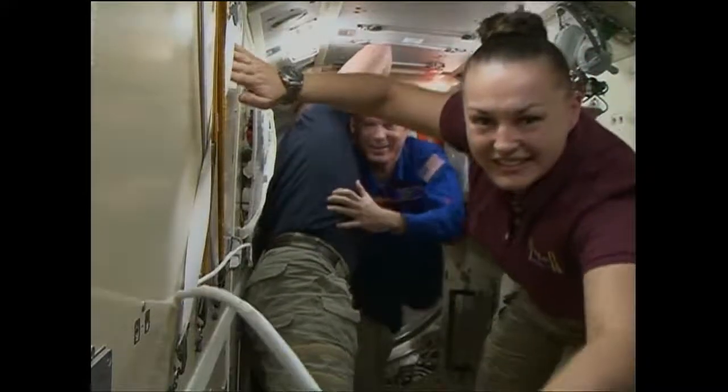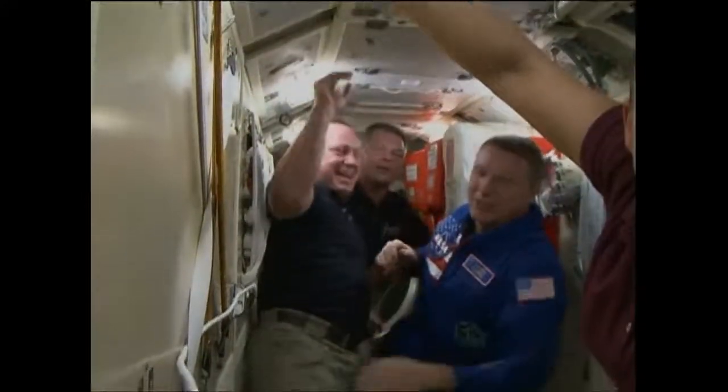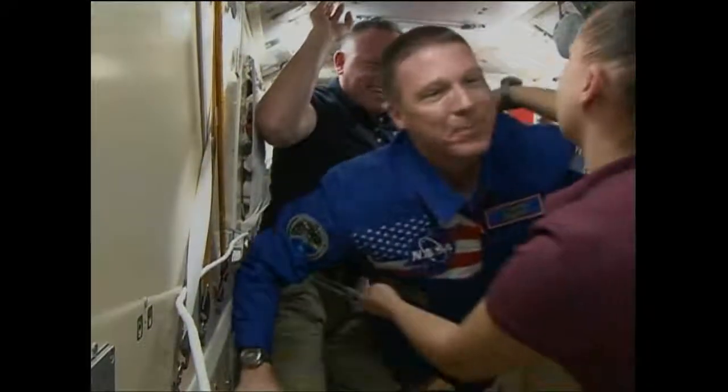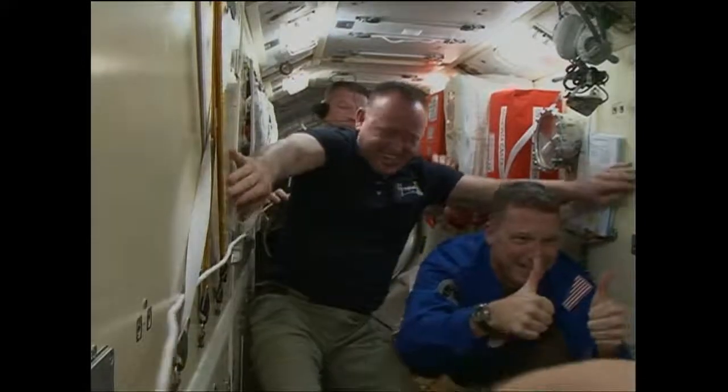Next to enter: Soyuz commander Anton Schiaplerov, and then U.S. astronaut Terry Virts. The station is now a crew of six once again, as Expedition 42 has been augmented with three new crew members.